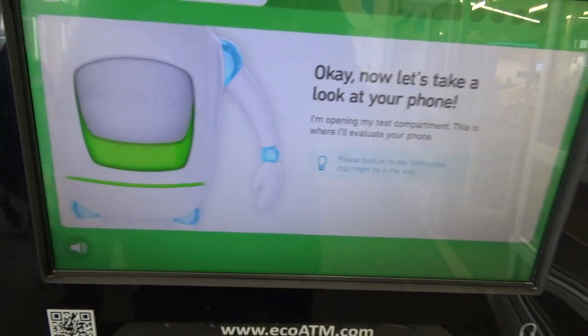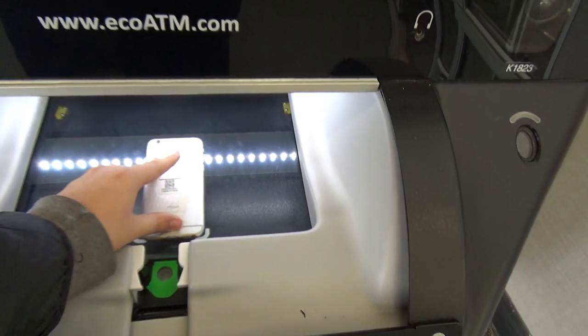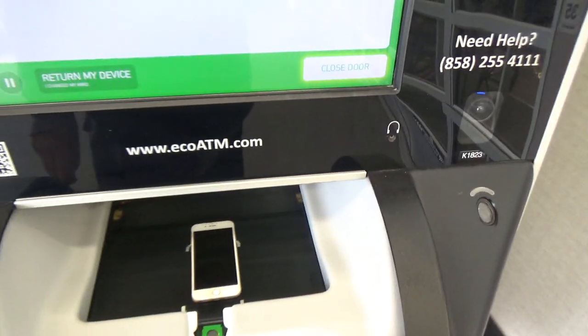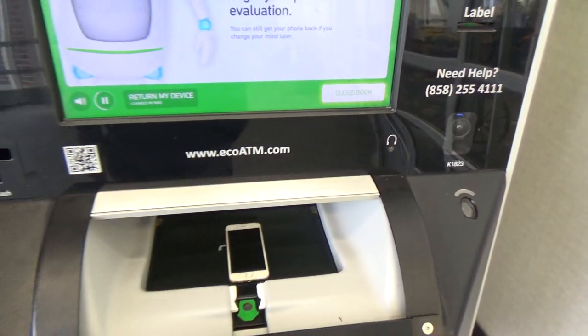Now let's take a look. I'm opening my test department where I'll evaluate your device. Place your device in the center. Now just tap to close the door and I'll begin evaluating your device.